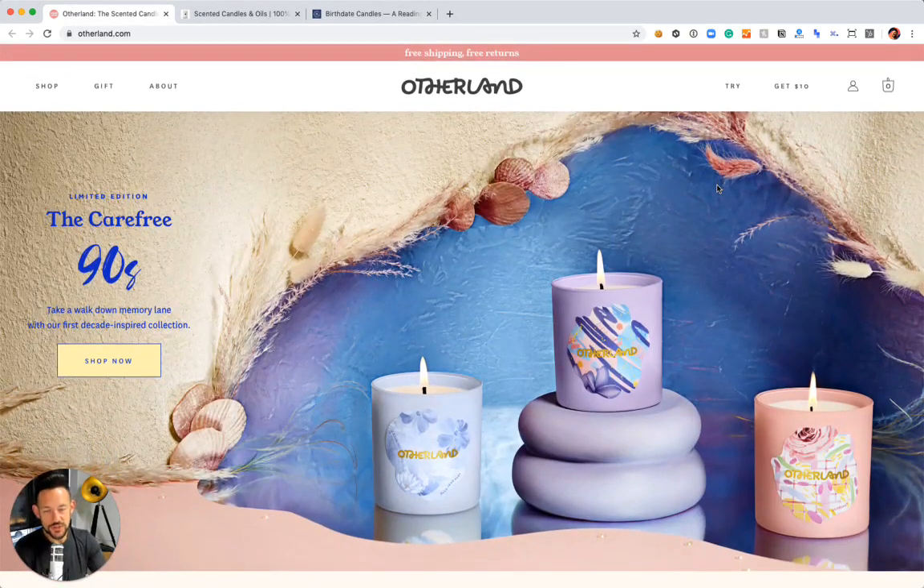Hey there, Philip from Future Commerce here coming back to you with another set of website teardowns. We've done these reaction videos to launches in the past. Today I'm going to talk about some brands that have existed for a little while and get into what some of the psychology is — why they make the decisions that they make and the way that they put products together on their website.